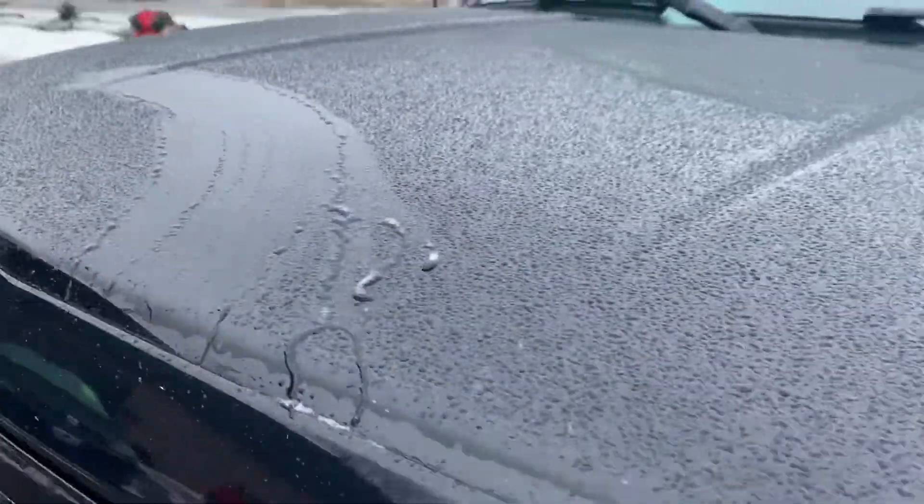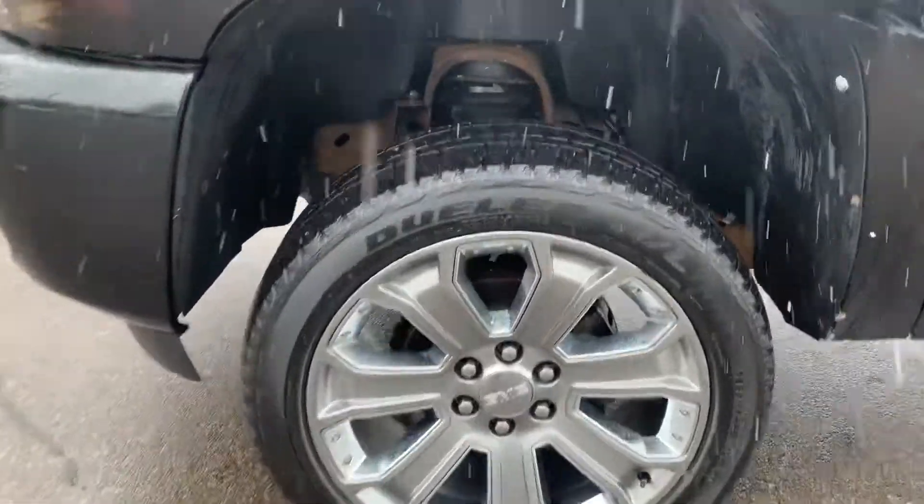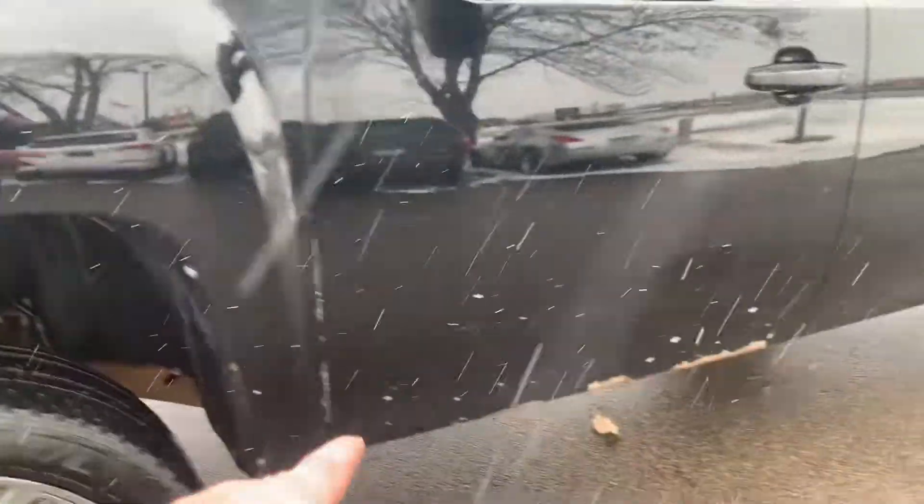Hard to tell, but there's no hail on the vehicle — it just started snowing again. Condition of the tires, look at the frame. Overall really nice. There is a little rust, little bit of rock chips here.